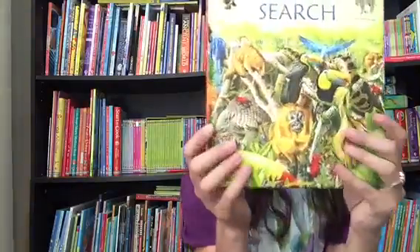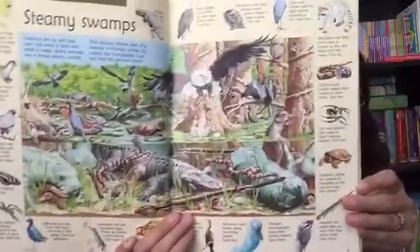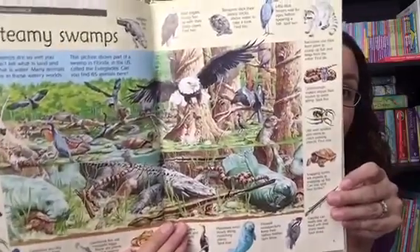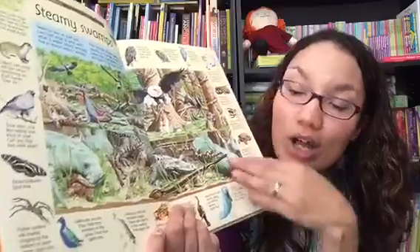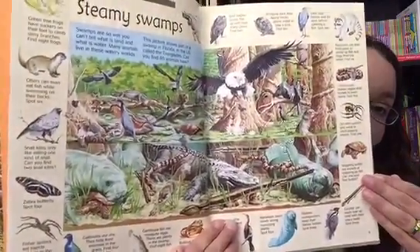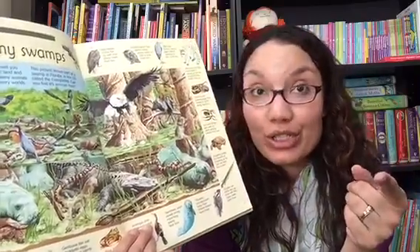The Great Animal Search is really great — it's very detailed, and I love the imagery in this one. We also have the Great Wildlife Search. This is maybe a little bit of a step up for your older children; my 9-year-old and my 11-year-old really love this one. I love how detailed these pictures are. It also fills you in on information about the animals that you are looking at, so you can learn little facts while it tells you what to search for.